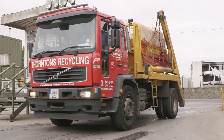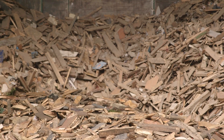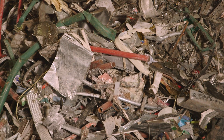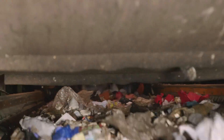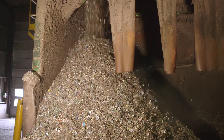The skip waste that comes in here comes from commercial and domestic sources. From your skip waste we separate out for recycling: timber, plastic, stones, fines, and electrical goods if they're in it. The residual material, which is your dirty paper and plastic, is then brought across to our SRF line which is used to make the solid recovered fuel.